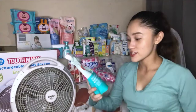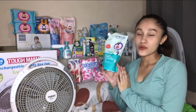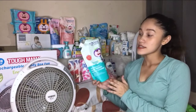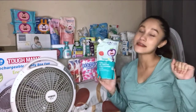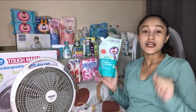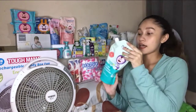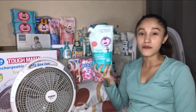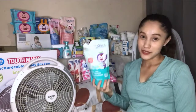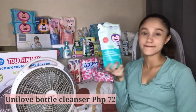Next is the Unilab bottle cleanser. I only bought one because I'm planning to exclusively breastfeed. This is just for emergency purposes — in case baby doesn't latch or doesn't feed from me. At least I have this to clean the bottles. It's 500 ml, for 72 pesos.